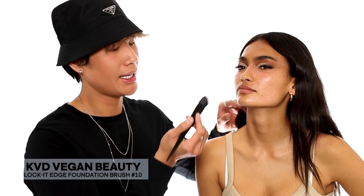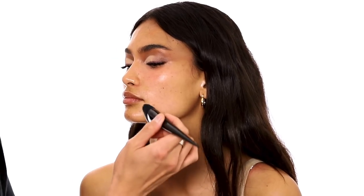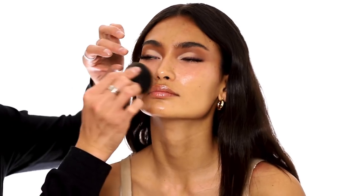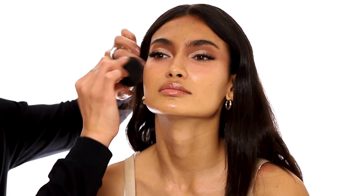I'm going to use the Kat Von D — KVD — foundation brush and apply this foundation. The coverage is very light because I did put oil in it, so it won't be as full coverage. This is supposed to be a radiant foundation, so hopefully it looks natural. I like things that are buildable so you don't have to worry about it being too much.